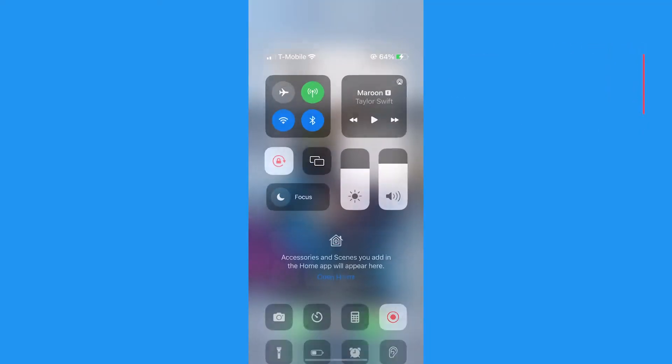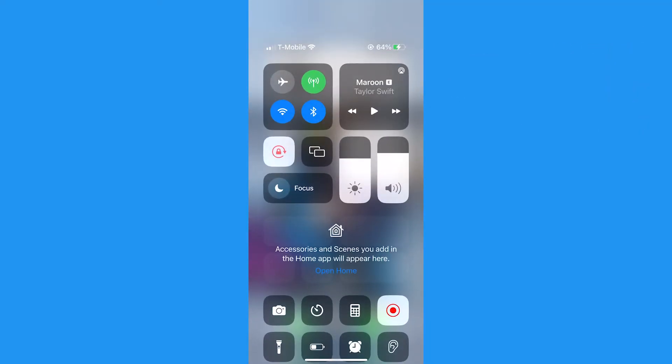So how do you adjust the brightness level on your phone in the first place? First, swipe down from the top right corner of your iPhone screen to reveal the Control Center. You can see the brightness level here and slide up or down until it's at that level you really love.